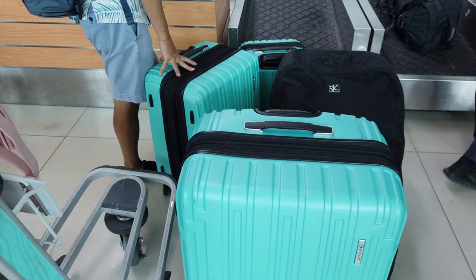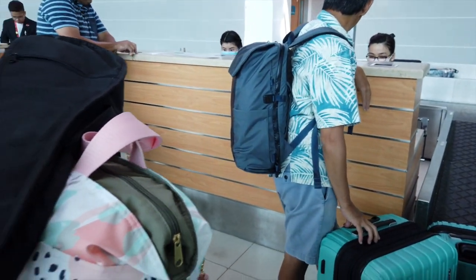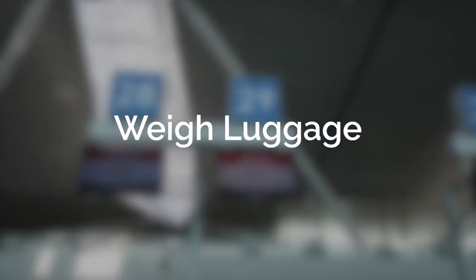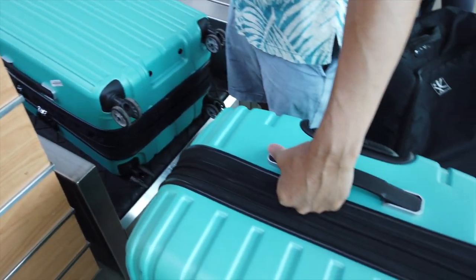So we'll be checking the three suitcases and the car seat, we'll each be taking on a backpack, and this is our family carry-on bag. We're flying AirAsia and they are very strict about luggage weight, so we weighed our suitcases before we headed to the airport.